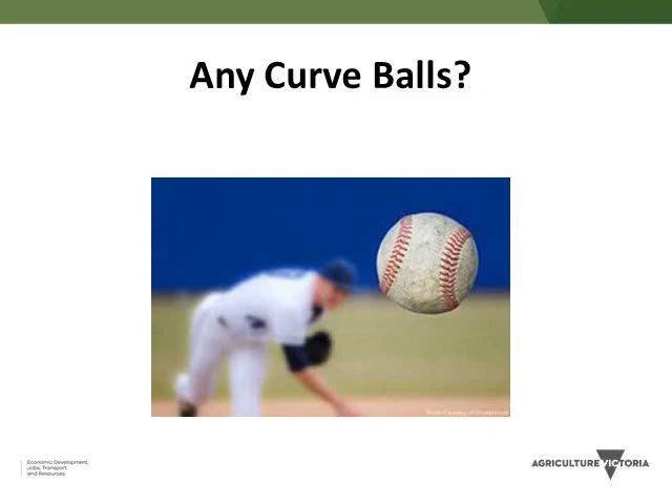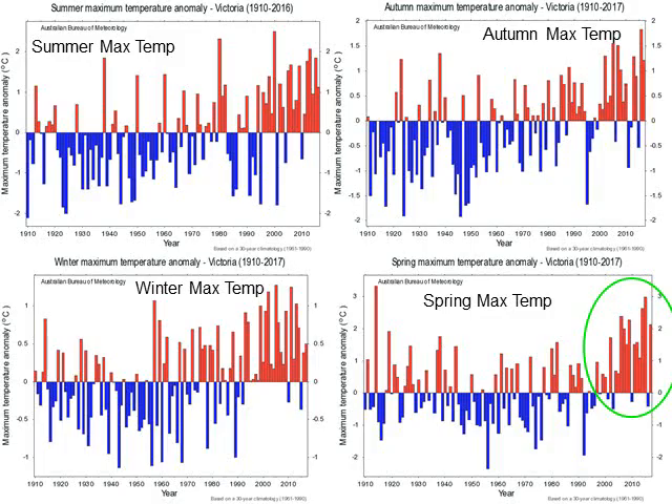Now, is there anything different happening compared to good old-fashioned variability? The main difference is we're squeezing in an extra month of summer. This is the temperature record for Victoria from the Bureau going back to 1910, showing summer, autumn, winter and spring. Each decade has been getting warmer since the 1950s. Spring is our fastest-warming season — in the last 10 years we've had springs that were one, two or even up to three degrees warmer than average. Largely we're squeezing in an extra month of summer, appearing earlier in spring and hanging around longer into autumn. The important thing with climate change is this increasing temperature trend creeping up on us.